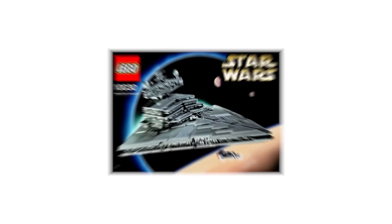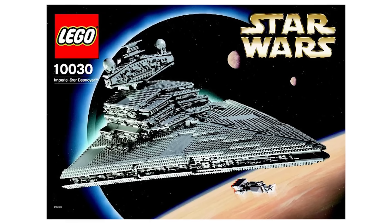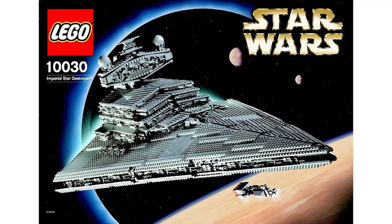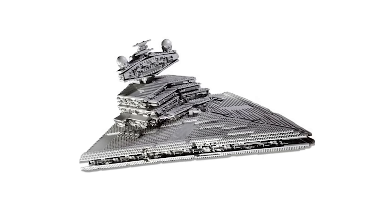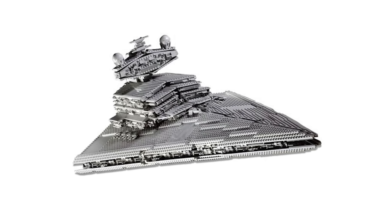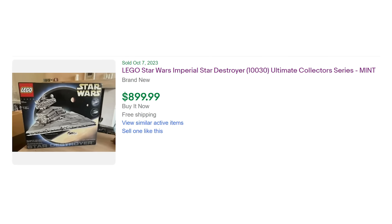Take a look at the Imperial Star Destroyer from 2002 to see exactly what that means. Upon release, this set sold for $300 for 3,000 pieces. Today, if you want to snag one new in-box, you'll have to drop upwards of $1,500 — though you can get lucky on eBay for as little as around $900, depending on box condition.